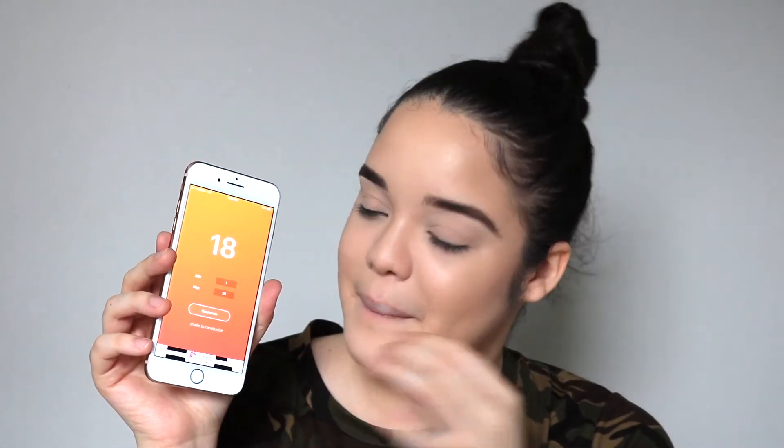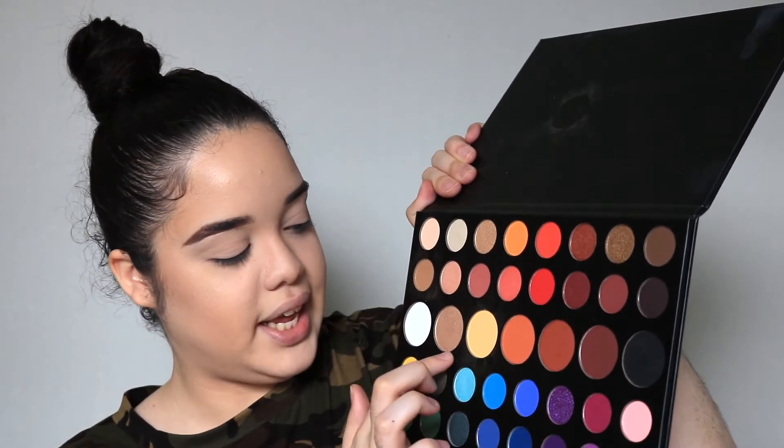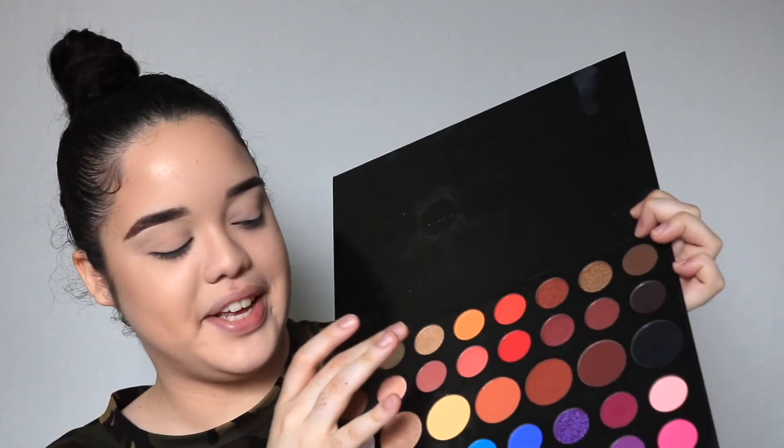Guys I am so scared! Let's see what my phone picks — all you have to do is shake it. This is a perfect way to get out of your comfort zone. First number is 18 — that's a perfect golden-y shade. Let's randomize again and we got 3, which is literally almost the same exact shade.